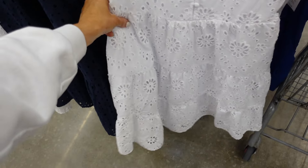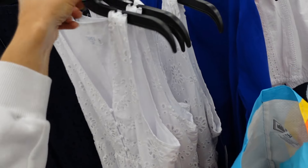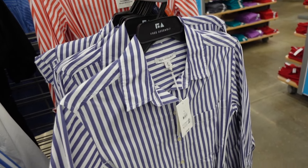Dresses from Time and True — plunging V-neckline, fabric covered button, seam detail, tiers. In white, also coral. They are $24.98.